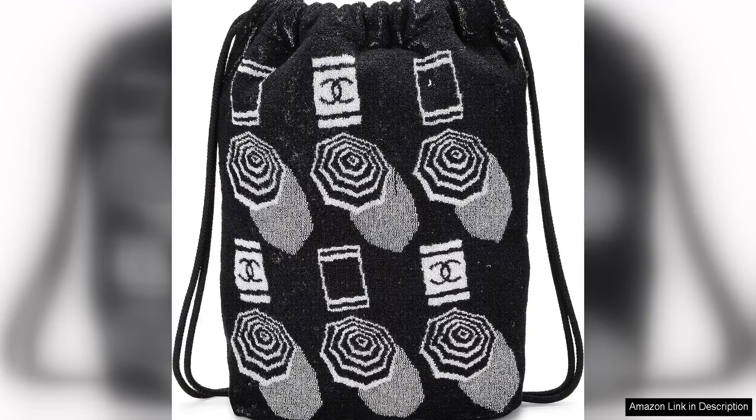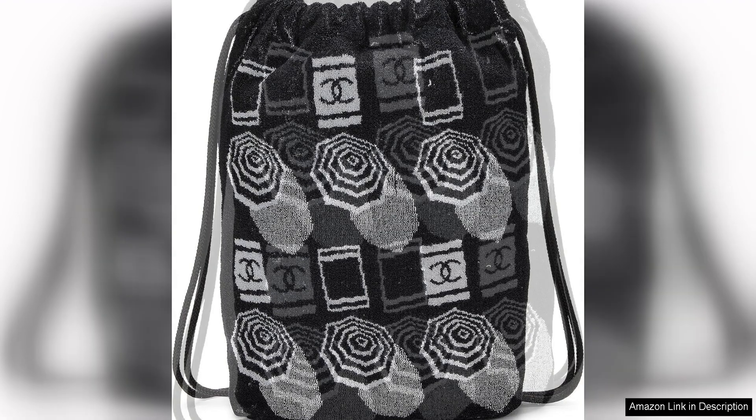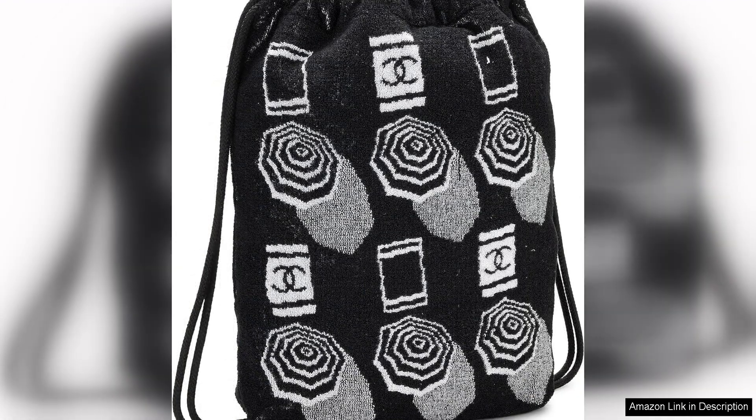The Pre-Loved Black Terry Cloth Drawstring Beach Backpack is a must-have accessory for any fashionista looking to add a touch of luxury to their beach attire. This backpack exudes sophistication and style, making it the perfect companion for a day at the beach or a casual outing. The black terry cloth material gives this backpack a relaxed and effortless vibe, while the iconic Chanel logo adds a touch of elegance and class.